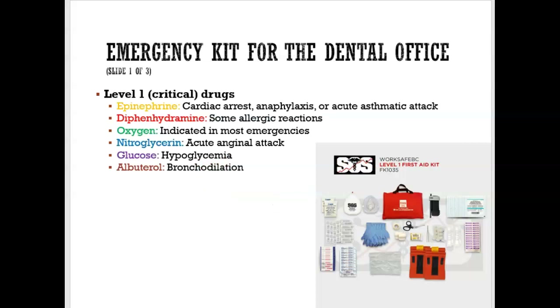When you look at the emergency kit in the dental office, we have a Level 1 essential kit with critical drugs that all dental offices should have. They should have epinephrine, like the EpiPen, which is used when someone is allergic to something — a bee sting, a nut allergy — and going into anaphylactic shock. We also give epinephrine for cardiac arrest, if they're not breathing, or for a severe asthmatic attack when their inhaler is not working.